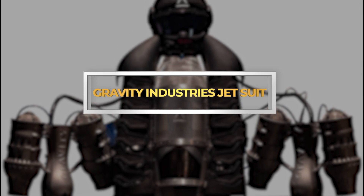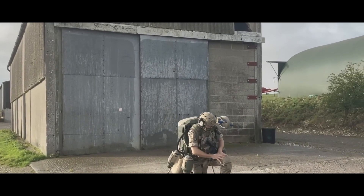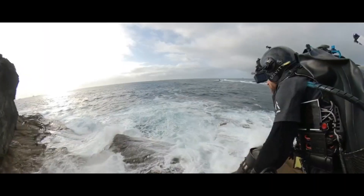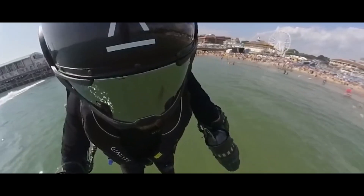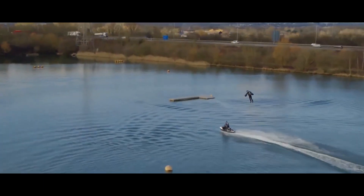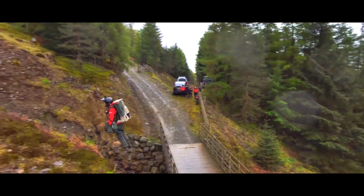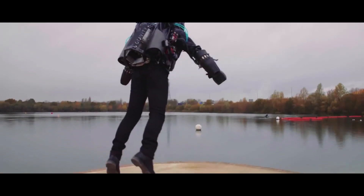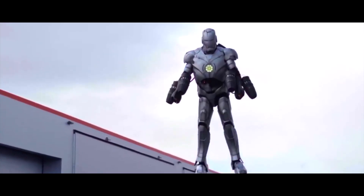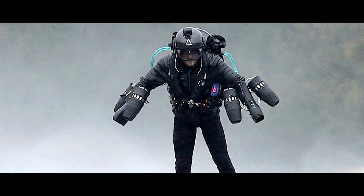Gravity Industries Jetsuit. Forget clunky contraptions and strapped-on backpacks — the future of personal flight has arrived, sleek and powerful, in the form of the Gravity Industries Jetsuit. Imagine strapping on two miniaturized jet engines, each generating over 200 pounds of thrust, and feeling the exhilarating rush of defying gravity. That's the reality the Jetsuit offers, transforming you into a real-life Iron Man.